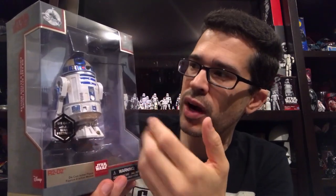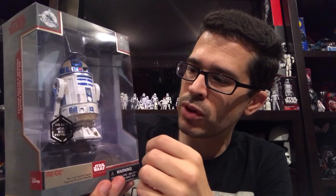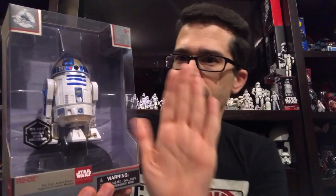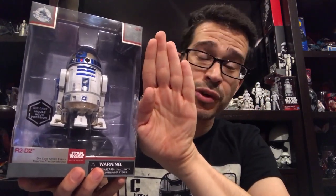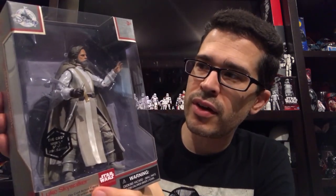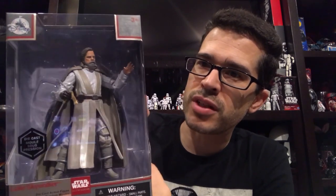It's definitely larger than the six-inch variety that you may have seen made largely of plastic in that scale. Just to give you an idea of how bulky this R2 is, and perfectly situated within the packaging, which to me is just as much a value as the figures themselves.